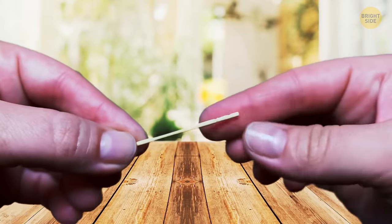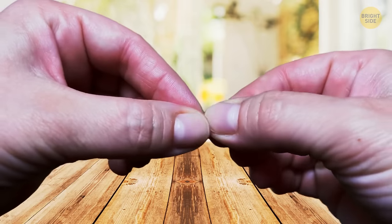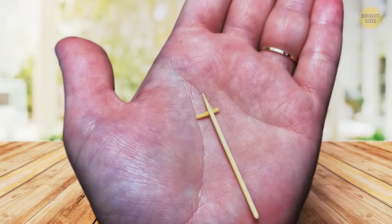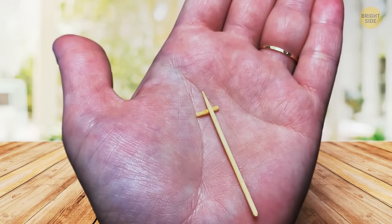You might have noticed that sometimes there are ridges in toothpick tops. It's more hygienic because when you break that off, you can prop the toothpick up on it and it won't touch anything.